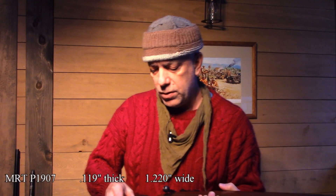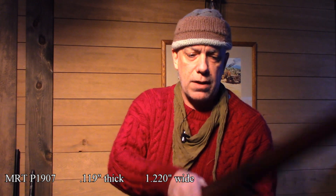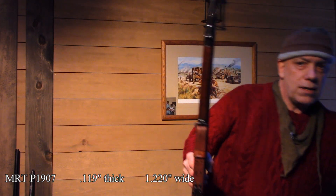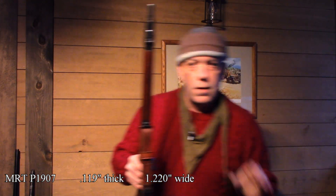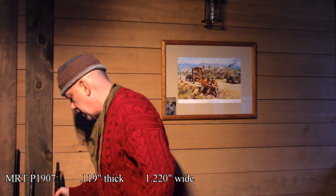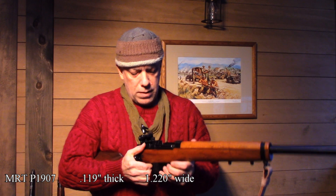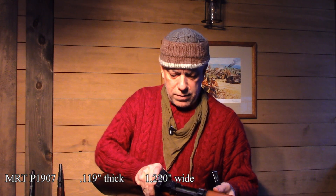The dimensions of this MRT-style Pattern 1907 sling are 0.119 inches thick and 1.22 inches wide — just over an inch, not quite one and a quarter. That width lets it fit easily in any military sling system or in the extra-wide Uncle Mike's type sling swivels for military-spec style slings. Another sling I quite enjoy is the Swedish military sling, and I love this sling too.